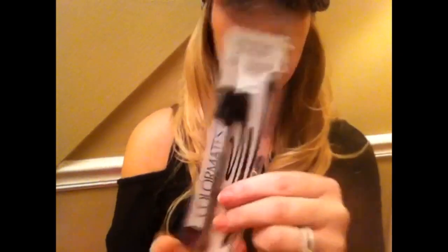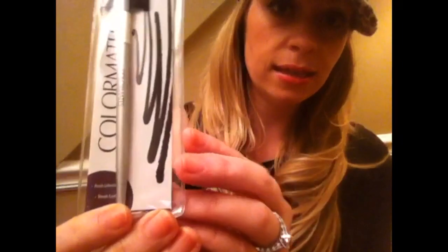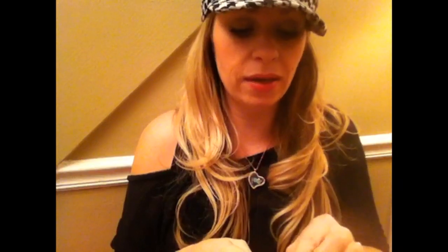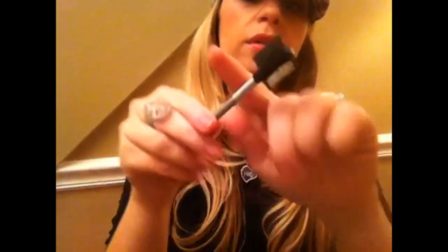I grabbed this brow and brush comb by Color Mate. I haven't tried any brushes by Color Mate yet — honestly they just look a bit cheap in the packaging so I haven't bothered. But I needed a brow comb and didn't get a chance to go to Sally Beauty Supply, so I saw this and thought I'd give it a shot. Let me know if you all like the Color Mate brushes.